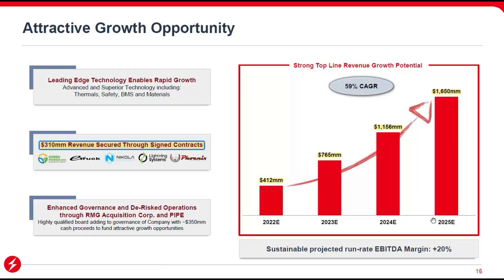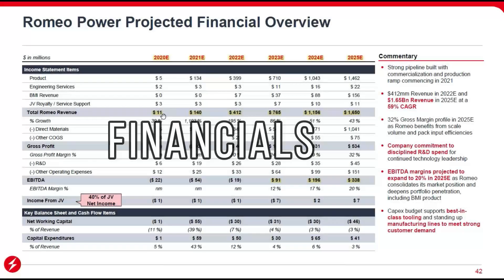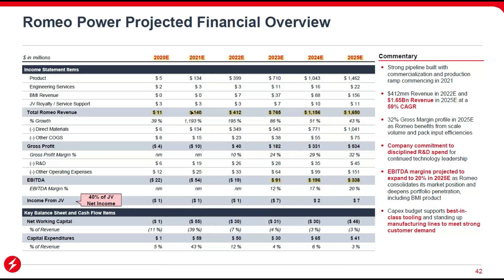The market opportunity here is enormous. The total worldwide market is $660 billion — equivalent to 70 million vehicles sold annually. North America and Europe alone represent $225 billion, or about one third of the global figure. This covers Class 1 through 8 commercial vehicles, which is exactly what Romeo specializes in. There's tons of money to be made here.